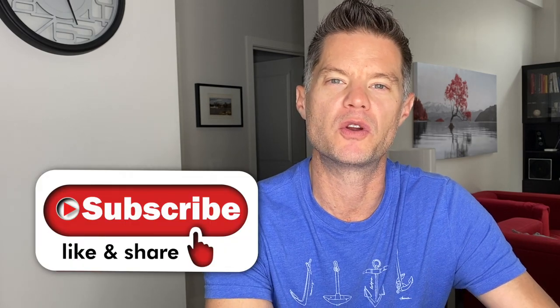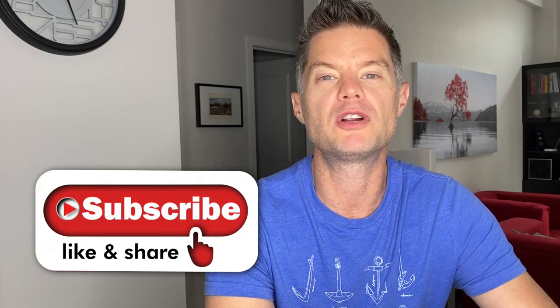Before we get into it, if you haven't done so already, you can subscribe to my channel, hit the notification bell, and please feel free to leave comments and questions below for me. And without further ado, let's get into it.